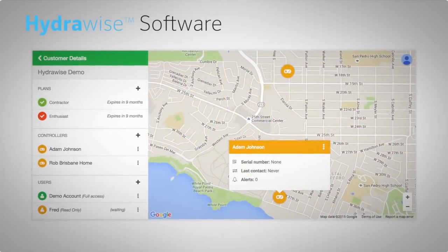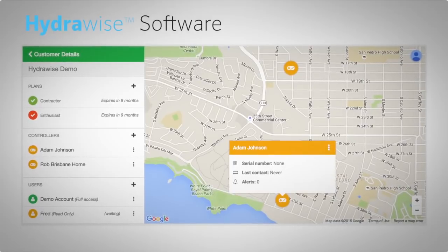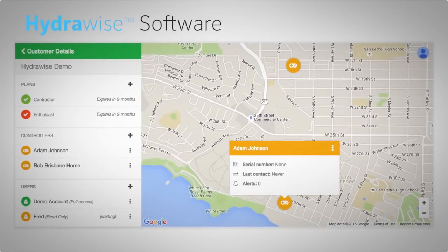Once logged in, the contractor dashboard allows quick access to the status, faults, and changes of each customer's controller along with any uploaded site plans.